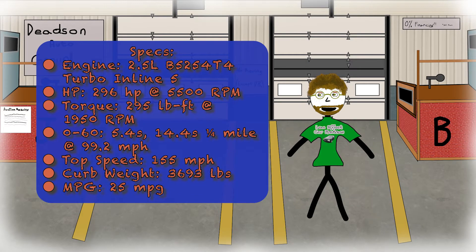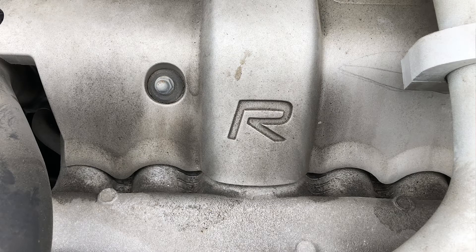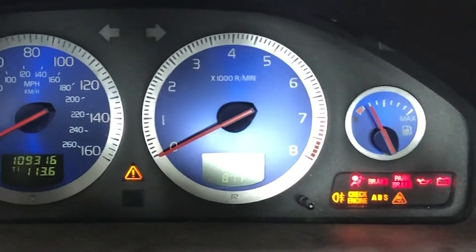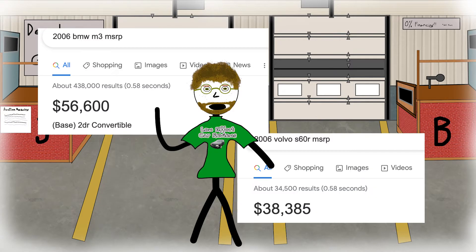As you can see, the S60R has healthy performance numbers and a fascinating powertrain. Under the hood is a turbocharged 300 horsepower inline five-cylinder, the only five-cylinder I've ever driven. The engine is smooth, revving past 7,000 and basically matching the E46 M3's performance numbers — for $18,000 less.